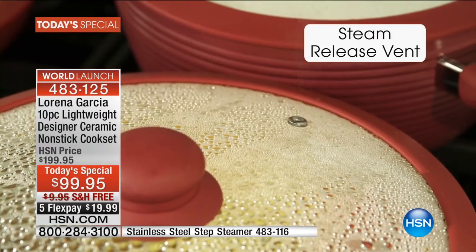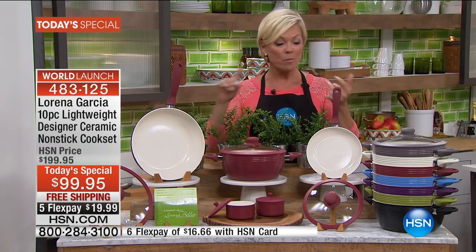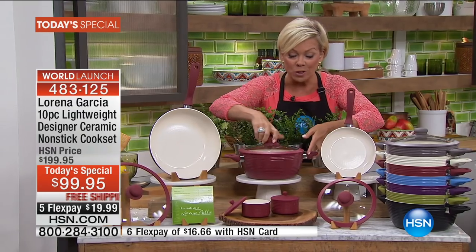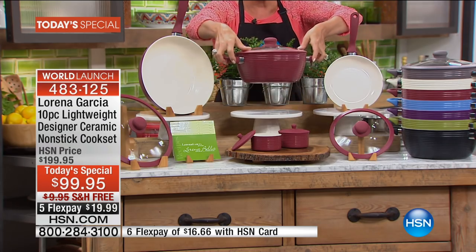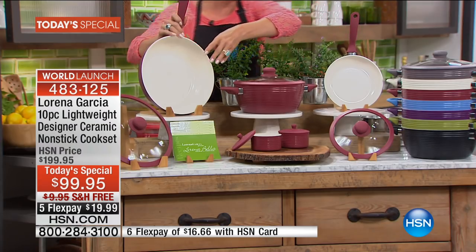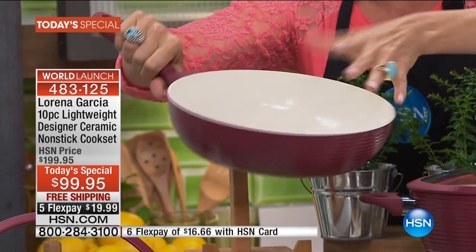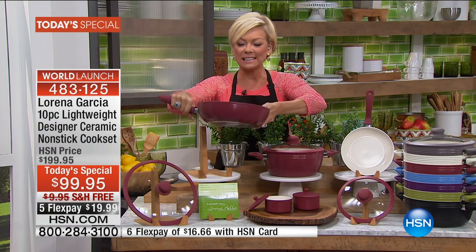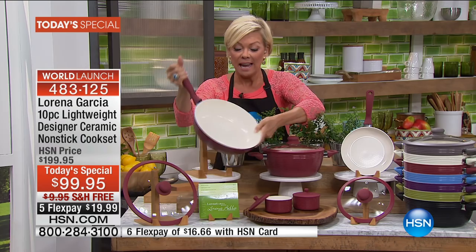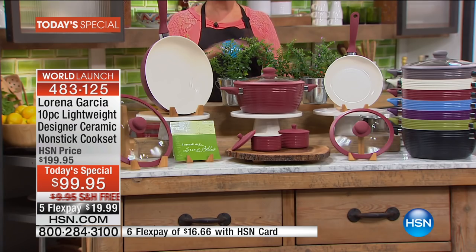Get yours at 483-125. When I say this is a today's special, you might think on a clearance day we have old inventory - not at all. Brand spanking new in every way: new colors, new etching, new design, new lids. You get the 8-inch fry pan with its own silicone lid, the four quart saute pan with its own silicone lid, the 11-inch deep saute, the two ramekins with their own lids, plus bakelite handles - 10 pieces at the lowest price per piece ever.